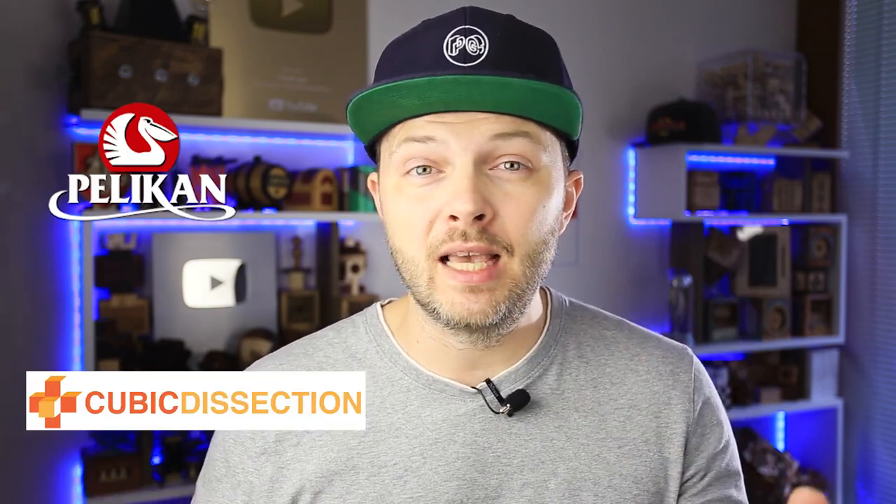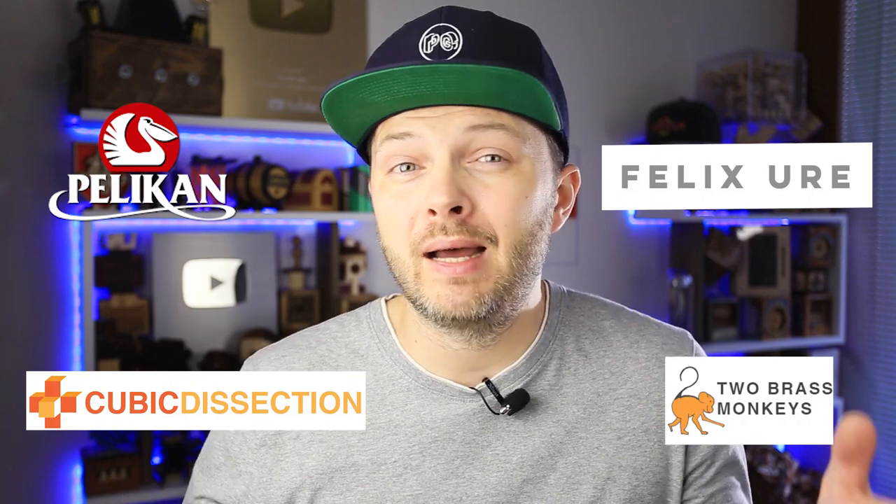The next group is puzzles from 50 to 200 dollars, and we have a lot to choose from here, with brands such as Pelican, Cubic Dissection, Felix Euro, Two Brass Monkeys, Engineer Brands, and others. Puzzles from these brands are usually very good looking, have a nice solution, and are extremely well made. Pelican is one of my favorites in this group — their shop is just an hour's drive from my home, and I have almost all of their puzzles released in the last two or three years.